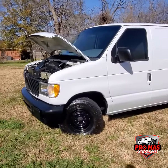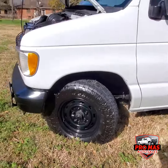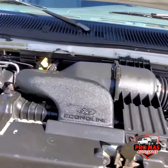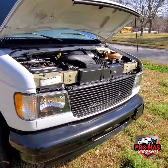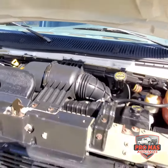Gonna show you the engine. By the way, great tires. It's got a 4.6 cylinder E150 — nice and quiet.